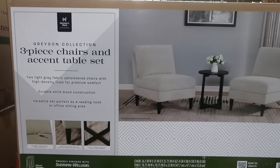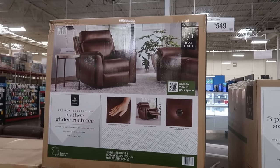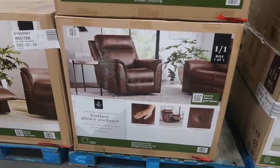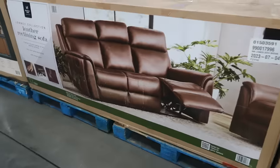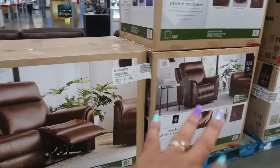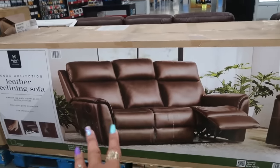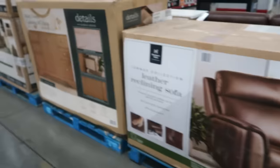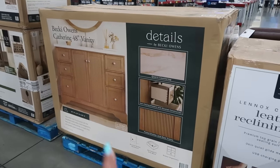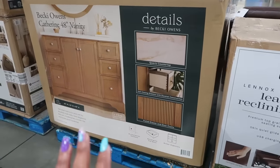The set features two light gray fabric upholstered chairs with high-density foam and durable solid wood construction — versatile, perfect for a reading nook or office sitting area. The leather glider recliner is $550, and I love the dark chocolate brown. Then this one is a recliner sofa — so that individual piece is one thing, and the full three-piece is $1,000.